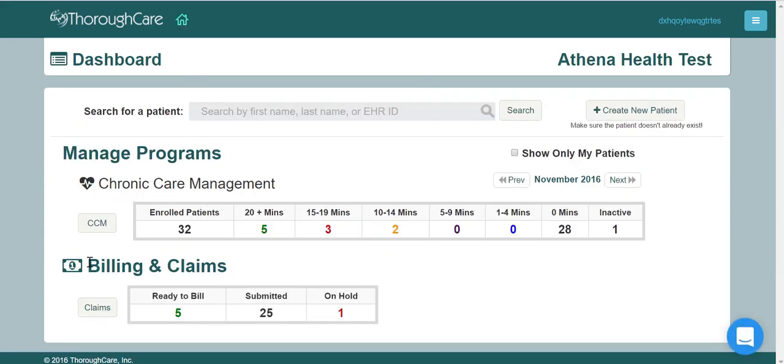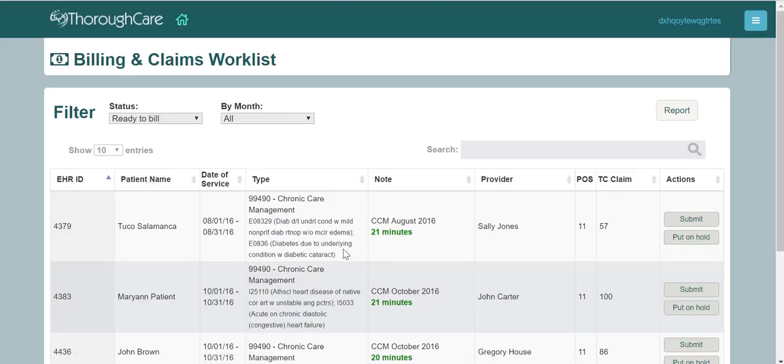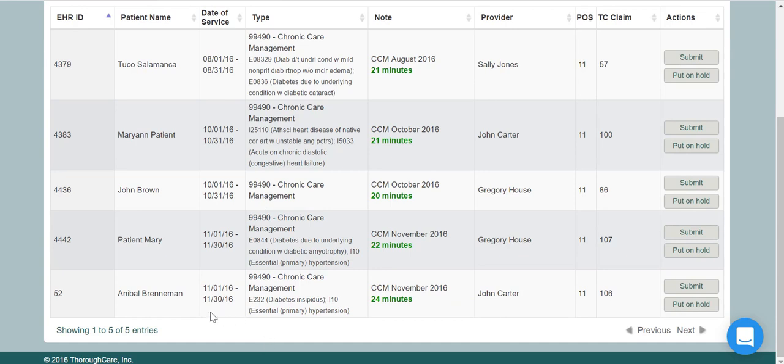When your patients reach 20 minutes or more each month, they'll automatically appear in the billing and claims section. By pushing the submit button, we'll instantly send the claim to Athena, which will drop the claim to the patient's insurance. Billing for CCM is incredibly simple now.